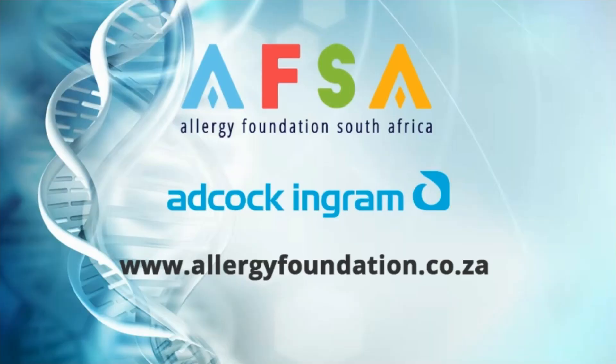Help us to help you. Go to the Allergy Foundation website at www.allergyfoundation.co.za and sign up for the Allergy Foundation as one of your beneficiaries on your Woolworths MySchool MyVillage MyPlanet card.